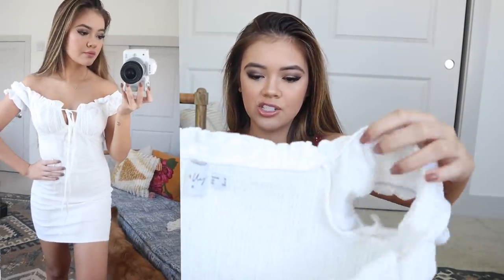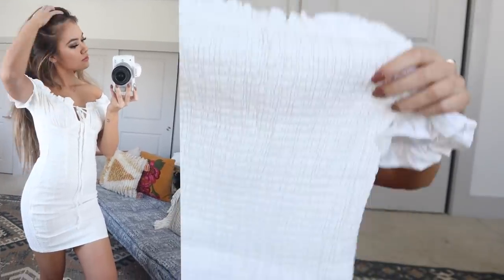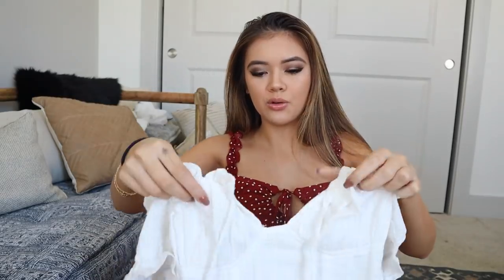Next dress is this white one here. I am obsessed with white dresses — they're so pretty with little gold jewelry and your hair with a little wave. Very beachy and crisp. The entire back is that elastic fabric, which really pulls everything together. You have a kind of corset-looking boob area that you tie, with off-the-shoulder straps with ruffles that are really feminine and cute.